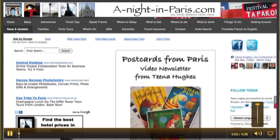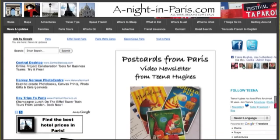Bonjour! Hello, this is Tina from AnightinParis.com and today I have a great question from Phil about how to get from his hotel in Paris to the Eiffel Tower. So I'm going to show him and you how to do that very easily.